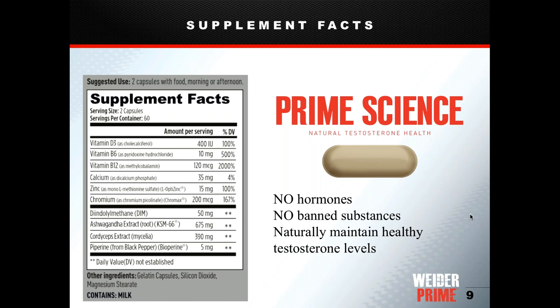The supplement facts panel on the box shows the suggested use is two capsules with food in the morning or afternoon. You can take them together or start with one and work up to two. We recommend morning or afternoon because of the energy component — not at night unless you're on a night shift. The product also contains vitamins D, B6, and B12, chosen because clinical research shows men with healthy testosterone levels typically also have healthy levels of these nutrients.